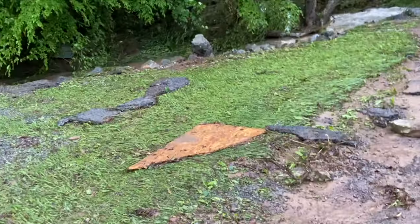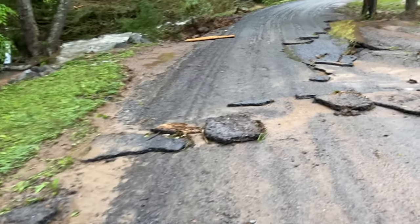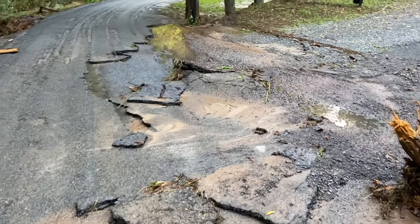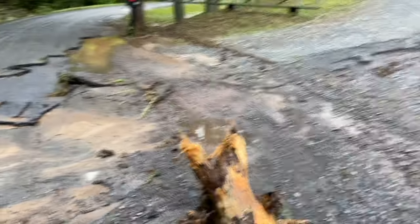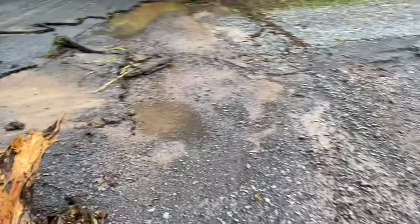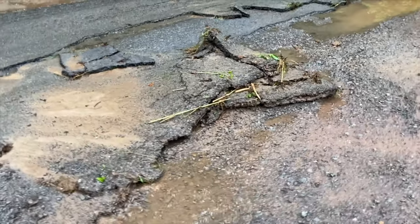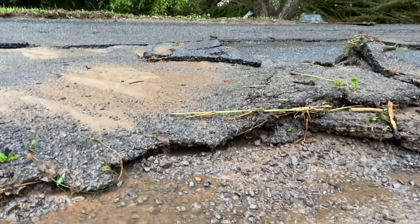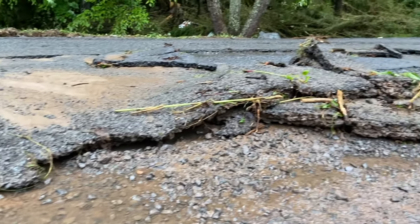That is plywood. And those are chunks of the asphalt from the road, y'all. Oh, that is the rip-up. Let me give you guys a different perspective. That is the road — the asphalt that's been ripped up off the road.